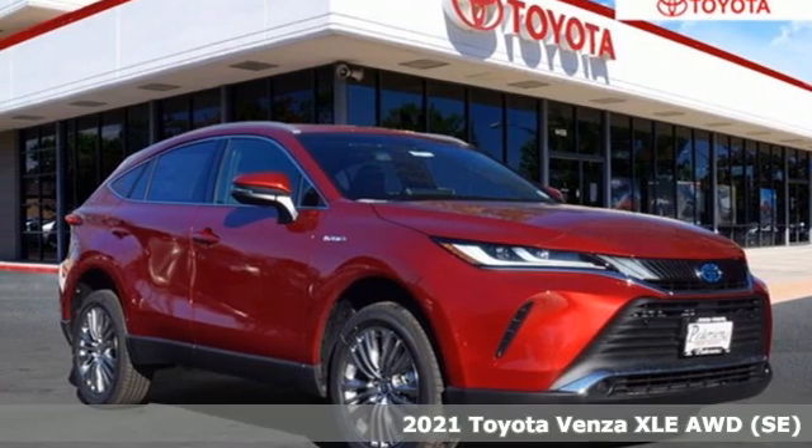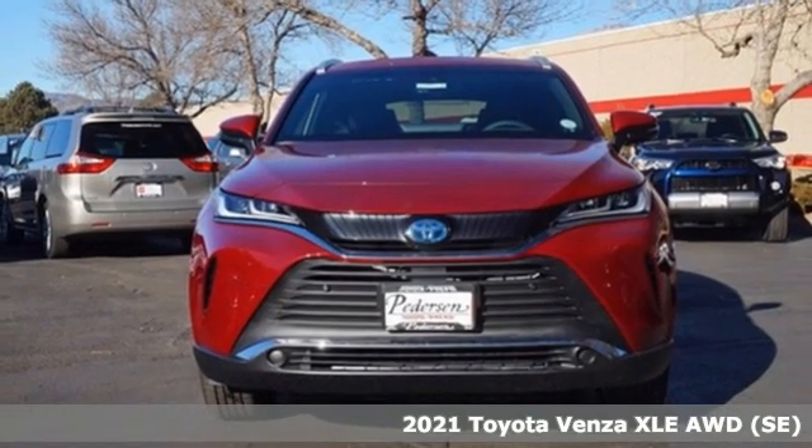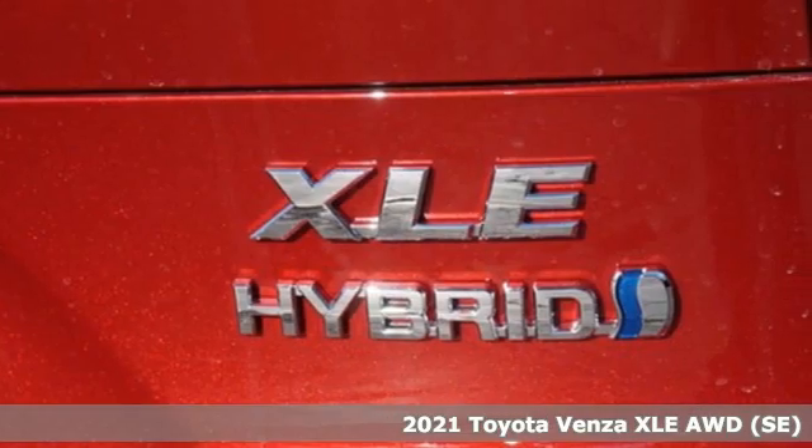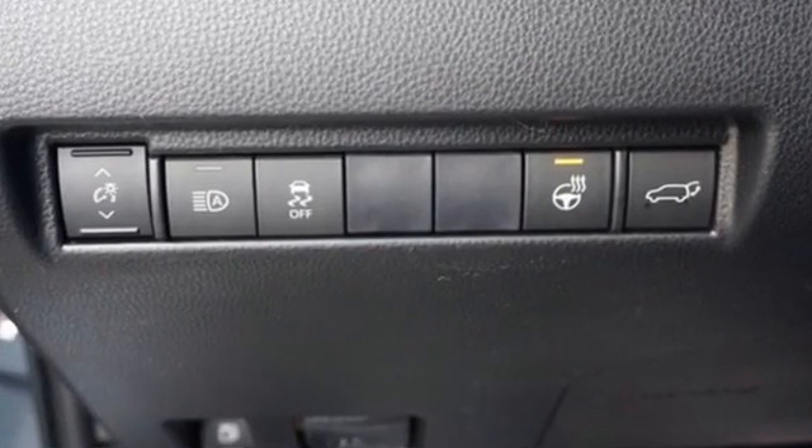It's a new 2021 Toyota Venza. The Venza makes functionality a fashion statement. It comes with all the amenities you need: streaming audio, Wi-Fi hotspot, dual zone climate control.